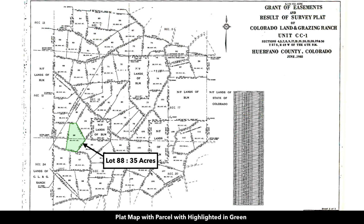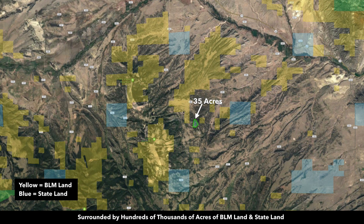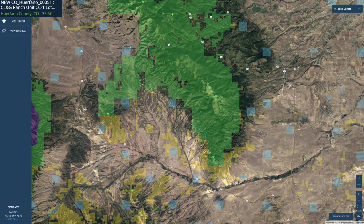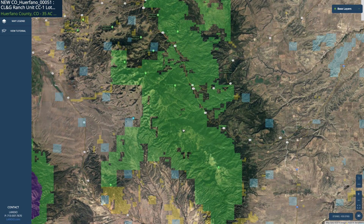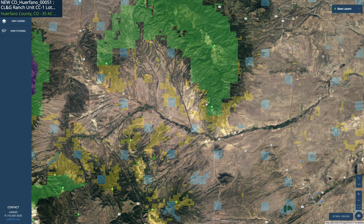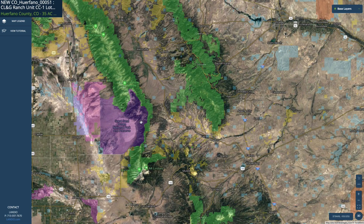This is the plat map of the parcel highlighted in green — it's lot 88. Zoomed out, you can see all of that BLM land right here. In addition to this 3,000 acres of BLM land, you have thousands more acres of BLM land on Little Sheep Mountain and Sheep Mountain, with more BLM land to the east. On our interactive map, all of this green shaded area is the San Isabel National Forest on top of Greenhorn Mountain, and over here to the west you have more national forest land — literally millions of acres of public land all around this property.